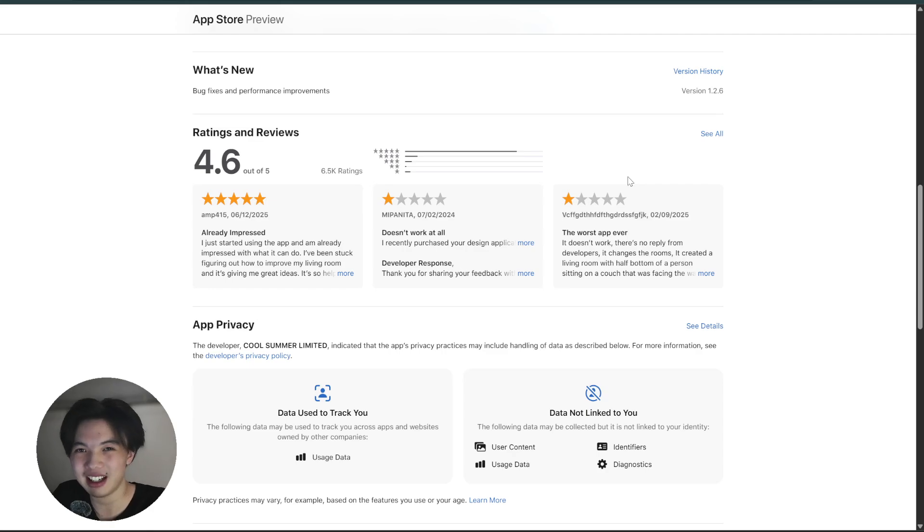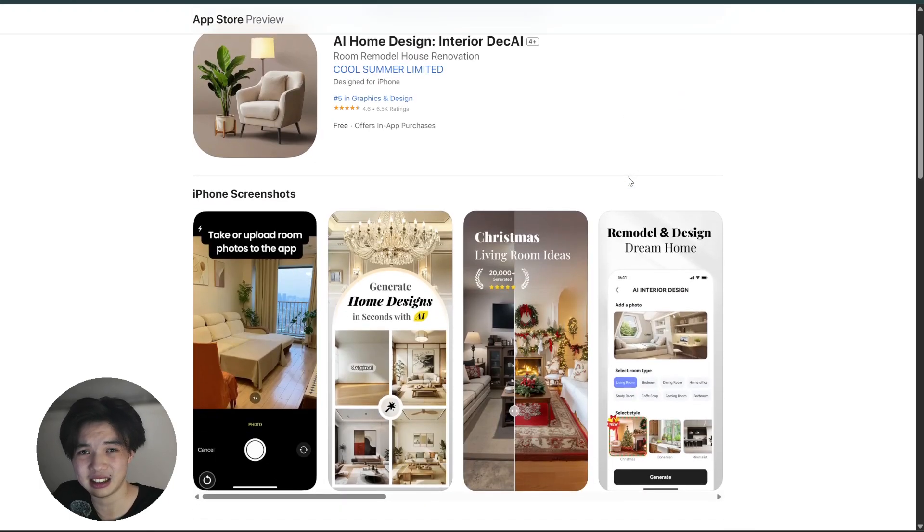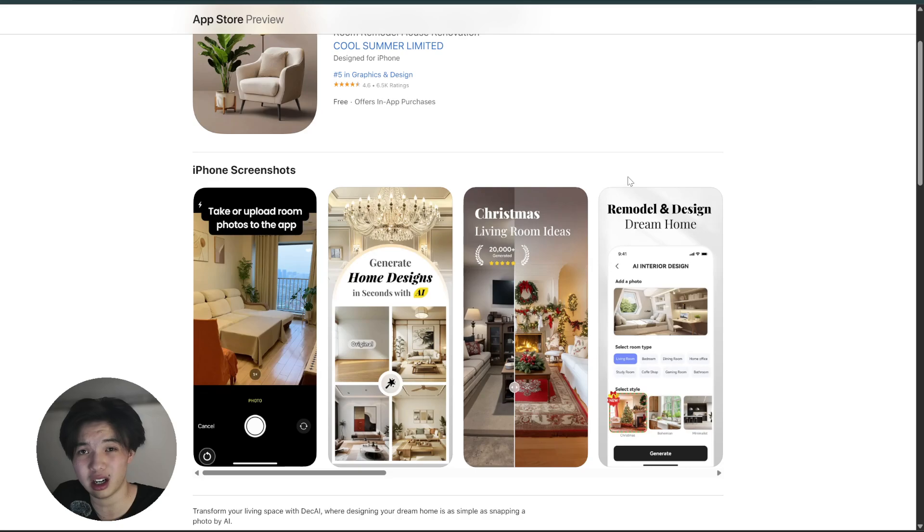But for fast, snappy content on the go, it's really efficient and super beginner-friendly. So if you're looking for a simple application that helps you create content fast without overthinking, I would say DECAI delivers on exactly that.